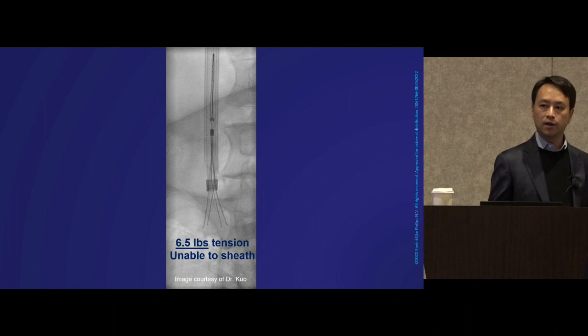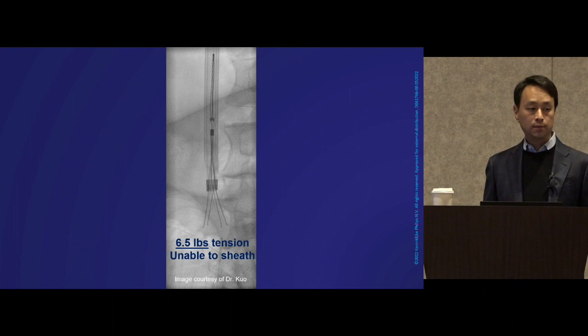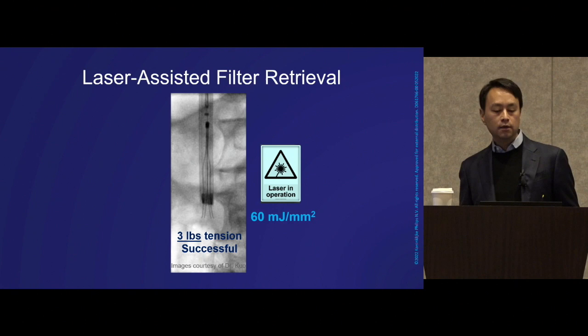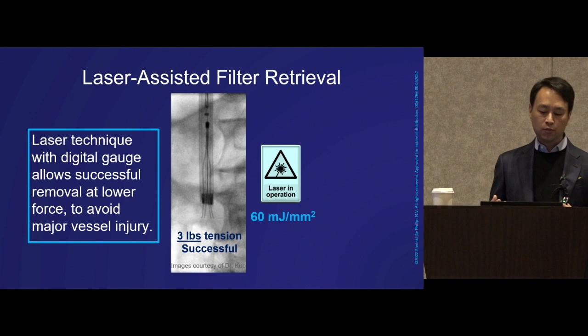We're very careful: once we secure the apex, we actually go back to the end snare and attach it to the digital meter. Here you can see six and a half pounds applied — we're unable to sheath the lower half of this device. But now with laser, we can go to lower amounts of tension and let the excimer laser energy do its work. The laser technique with the digital gauge allows successful removal at lower force, avoiding major vessel injury.